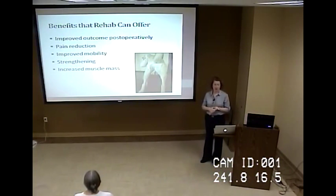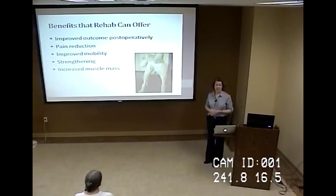What are some of the benefits rehab can offer? Improved post-operative outcome, reducing pain, improving mobility, strengthening, and increasing muscle mass. The dog in this photo has much less muscle on his left rear than his right rear. Our goal is to challenge him to put weight on that left rear and strengthen it so he can naturally balance out on his own — because if we don't, over time the right rear will take too much strain, and then he'll be in trouble with a sore right rear and a very weak left rear.